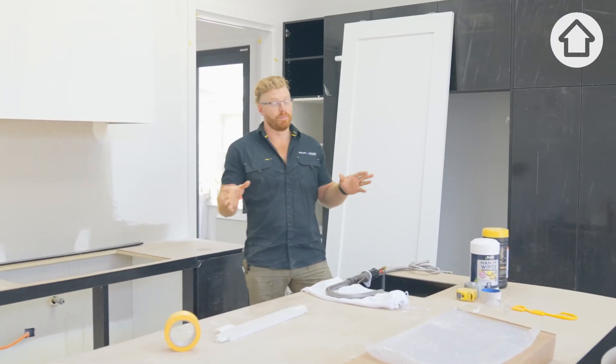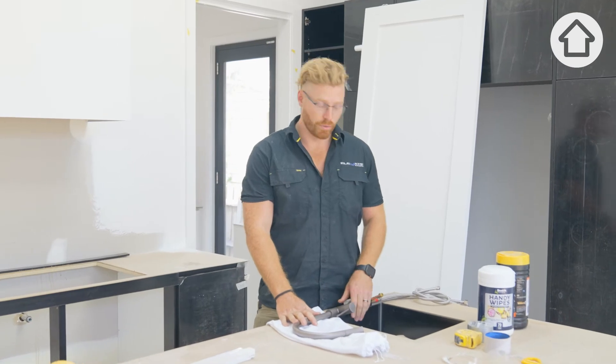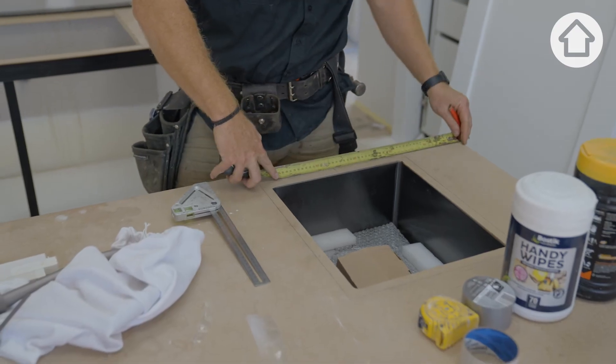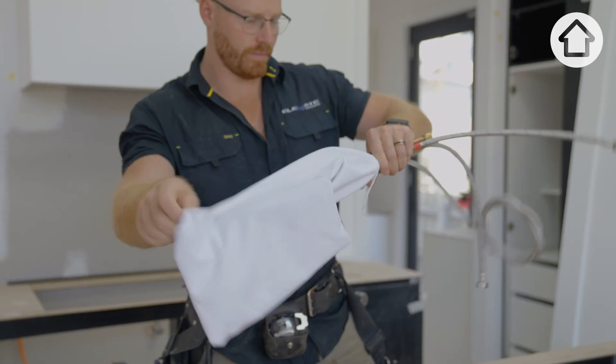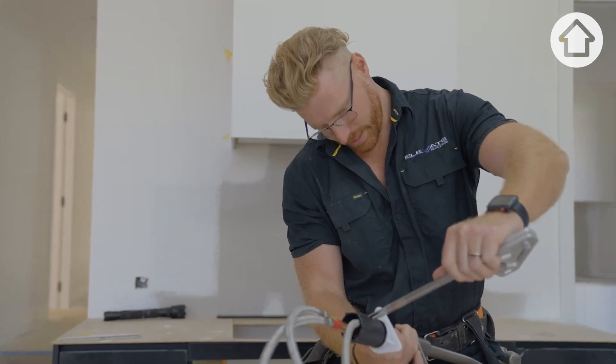During the build process, to eliminate any costly time delays, we actually get our fixtures and fittings on site before we need them. That way we've got the templates and we can cut them out and make sure everything fits and goes in the way it should. If those chosen fixtures and fittings don't fit, have a chat to your trades and work out the best solution — you've likely got two options: alter the existing joinery or stone to suit that selection, or simply choose a new one.